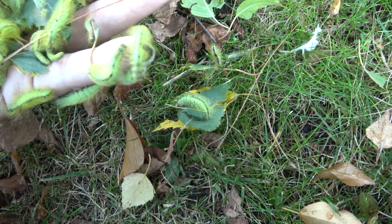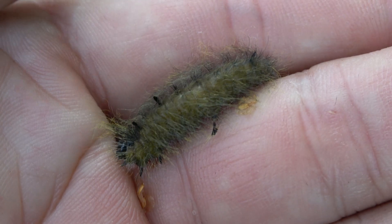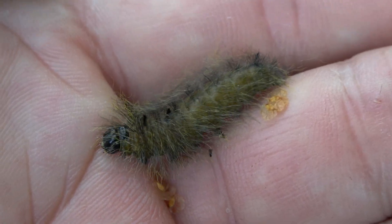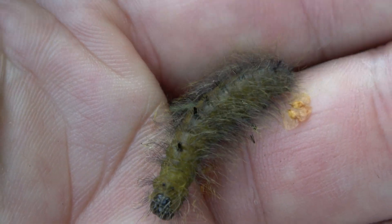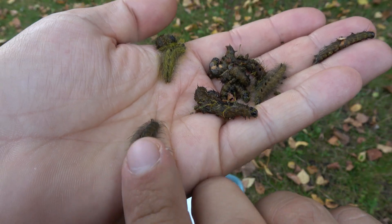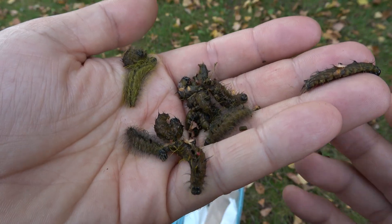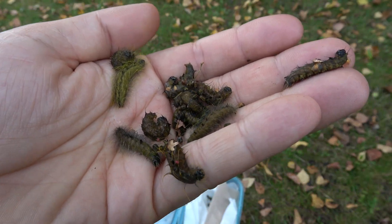I'm going to put them back now — they're starting to escape. Once fully grown they become brown. Why? Well, in order to spin a cocoon, they need to leave the plants they've been living on for most of their life, and suddenly their green camouflage works against them. So brown it is.